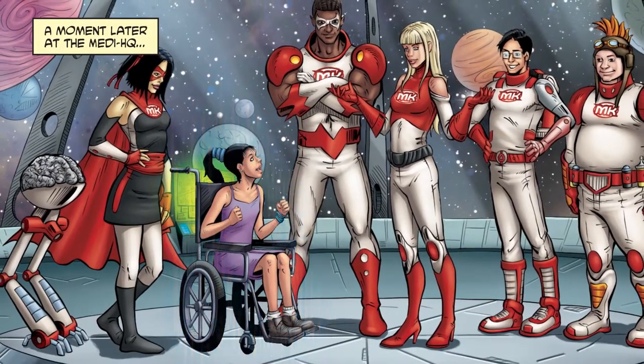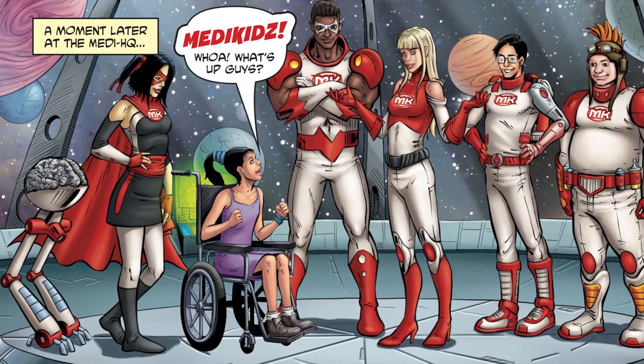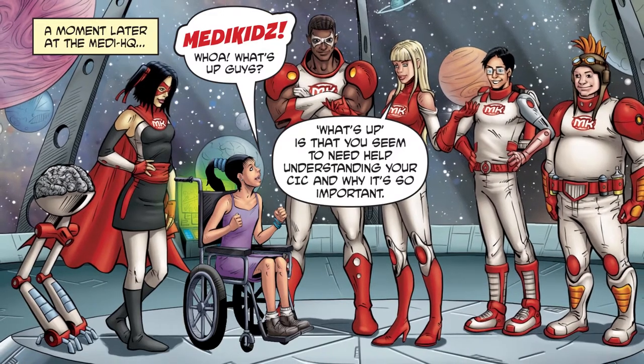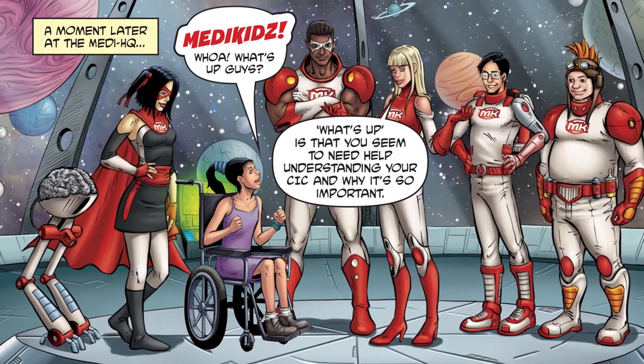A moment later, at the MediHQ. MediKids! What's up, guys? What's up is that you seem to need help understanding CIC and why it's so important.